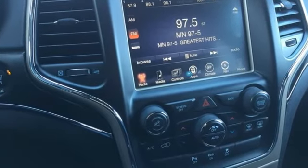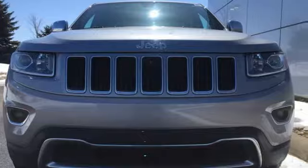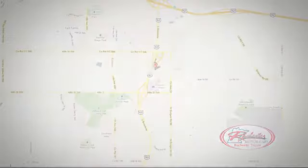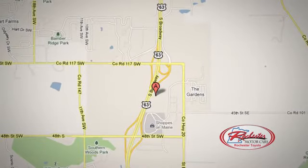Come in for a test drive and you'll soon realize what this Jeep Grand Cherokee is made of. 63 South in Rochester, Minnesota. Click or stop in today. We're conveniently located between 40th Street and 48th Street Southeast on Highway 6.